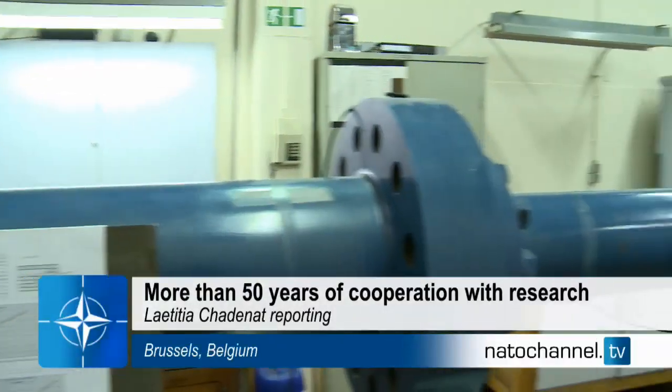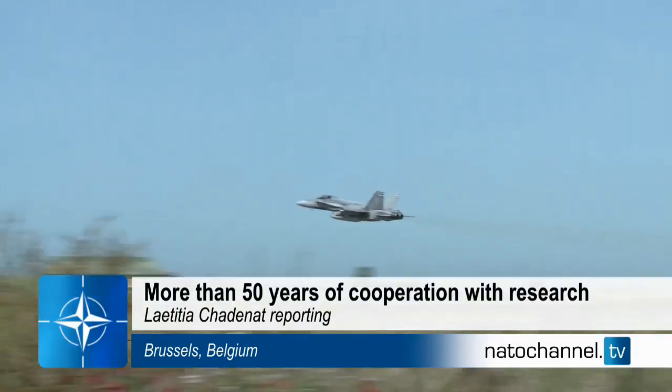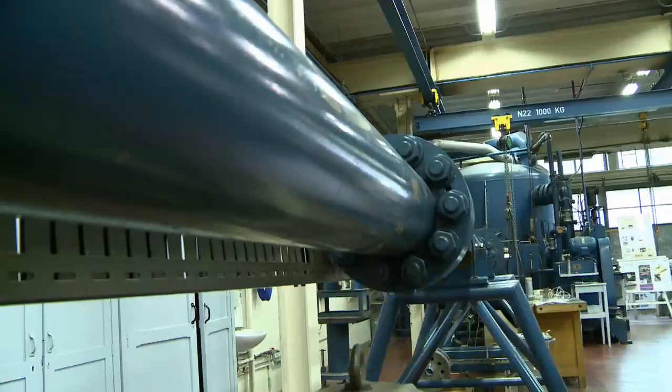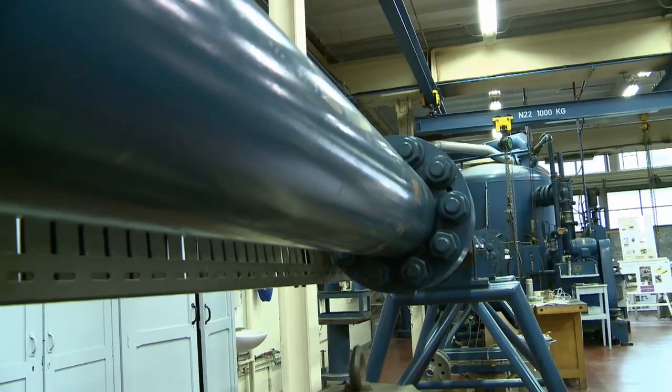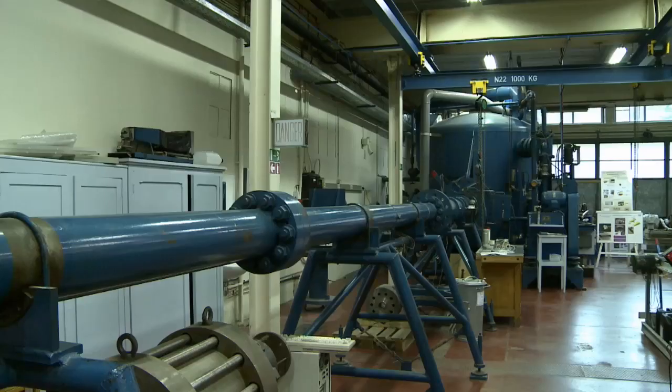This tunnel can reproduce the velocity and altitude conditions affecting a fighter aircraft. It can even reach 14 times the speed of sound. Here in Belgium we can investigate what a spacecraft undergoes on Earth and even in space.